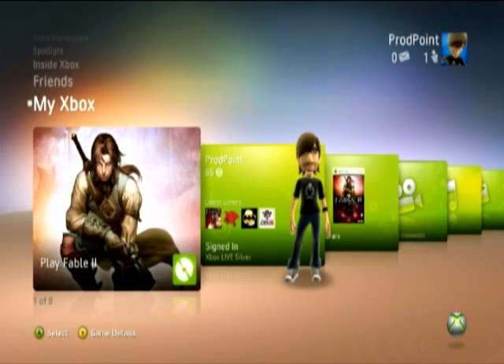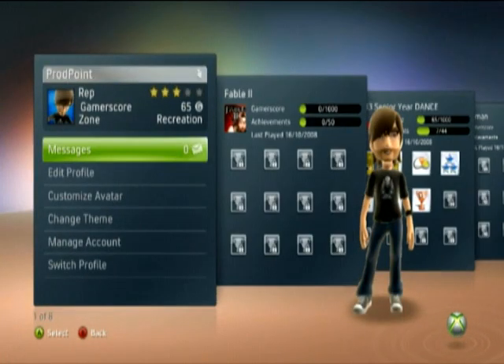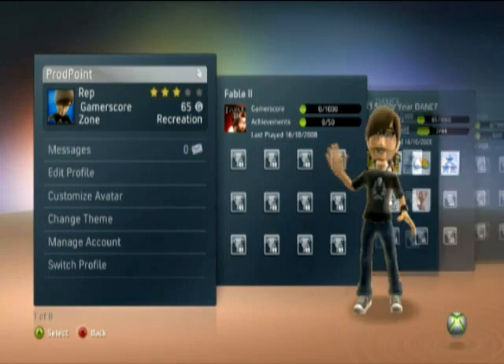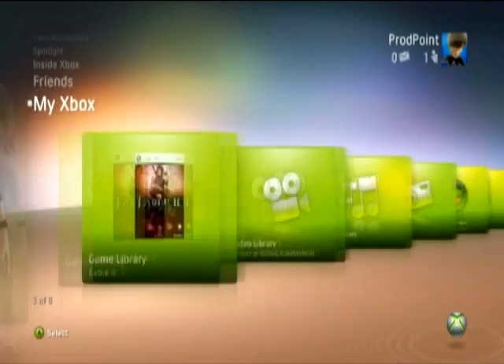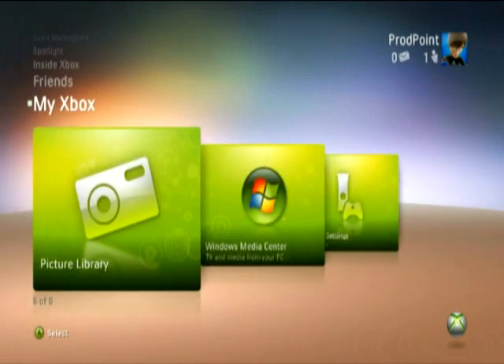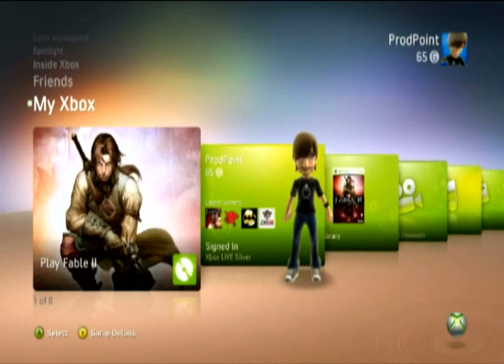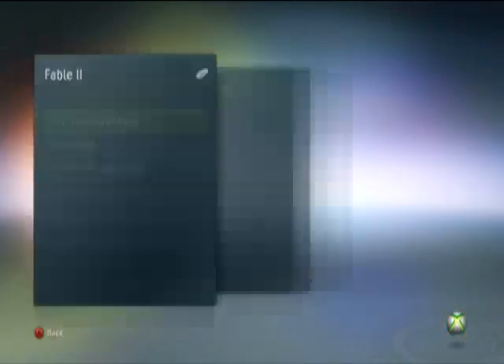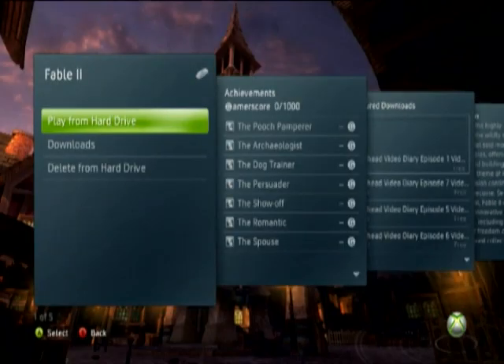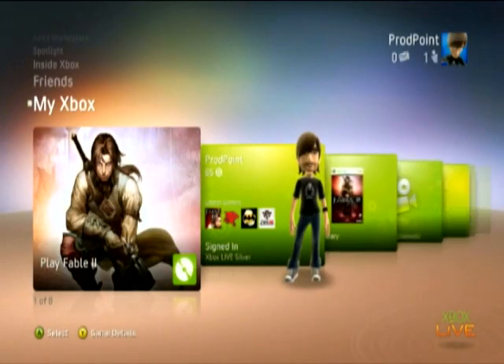Here we are at the homepage, more specifically the My Xbox channel. This is where you can view and edit your profile, create your own avatar — that's mine waving at you now — browse your games library, access and enjoy all of your media: your videos, music and photos, and tailor your system settings. You can even install disk-based games to your hard disk drive to improve loading times and reduce disk access noise significantly.